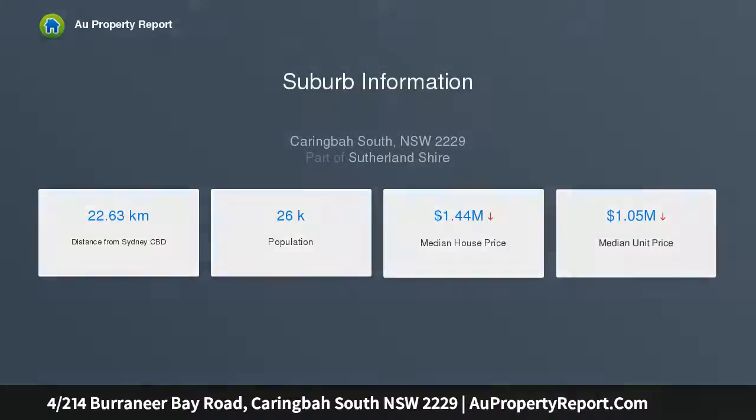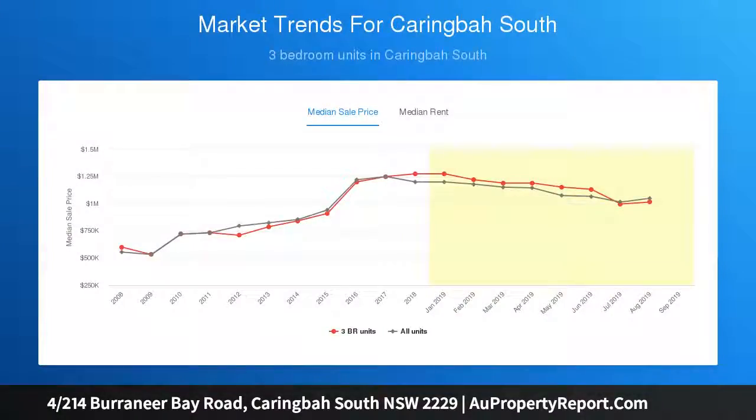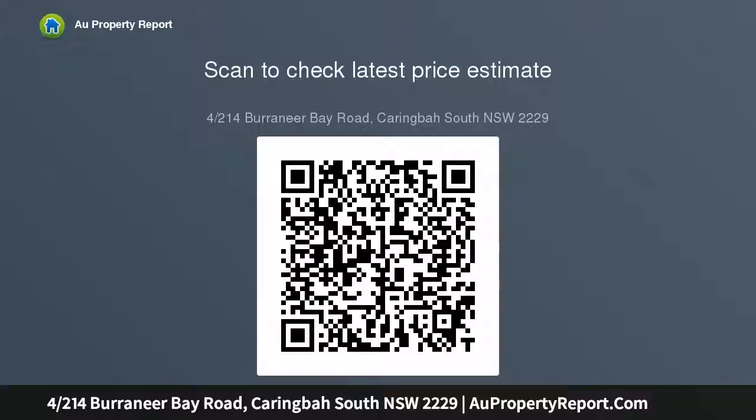Located at the back of a block, a boutique complex of only four, the home features high-end fixtures and fittings throughout, two separate living spaces, a study or an oversized entertainer's courtyard. This property provides the perfect opportunity for those seeking a low-maintenance lifestyle without compromising on size or quality.